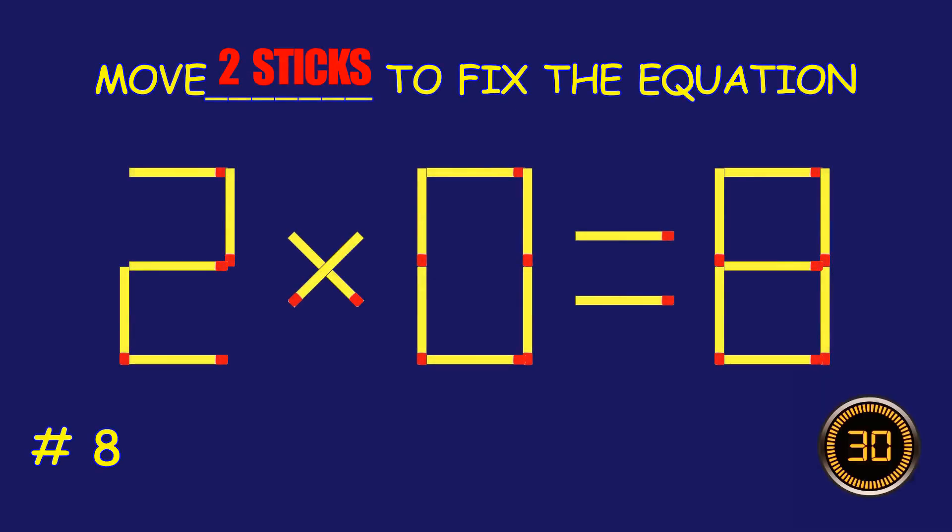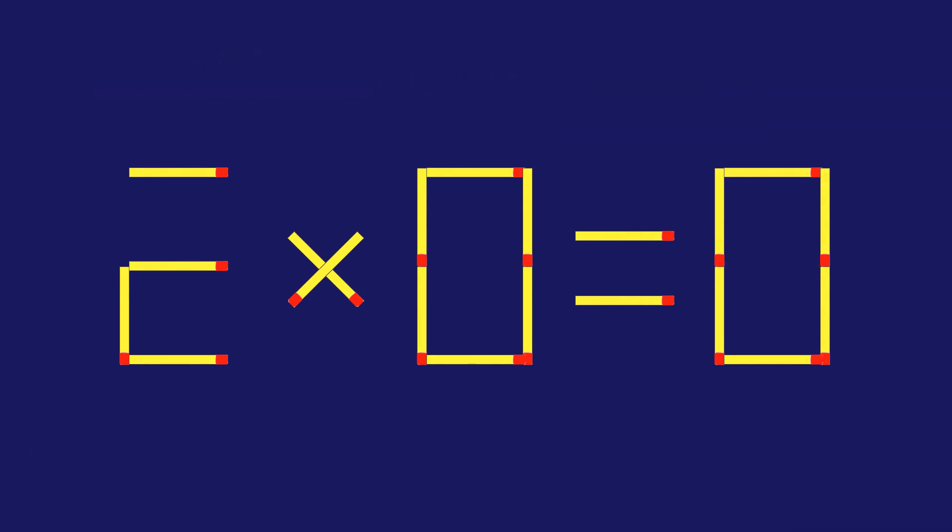Puzzle eight: can you move two matchsticks to fix the equation? Amazing attempt! Keep up the fantastic work!